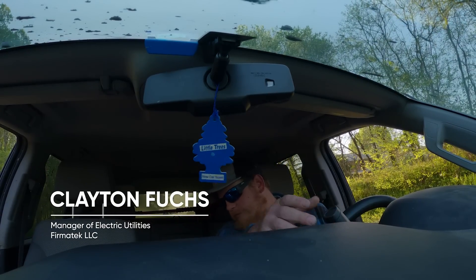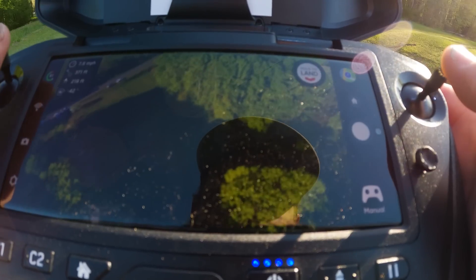Google Earth said there was a road right behind us, but there isn't. Lies. Fake news.